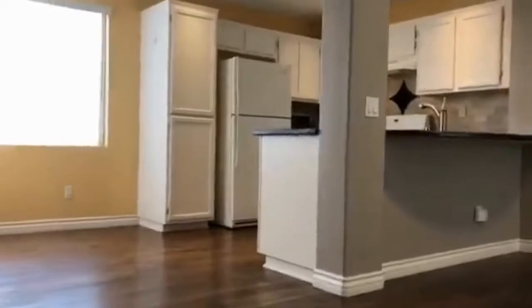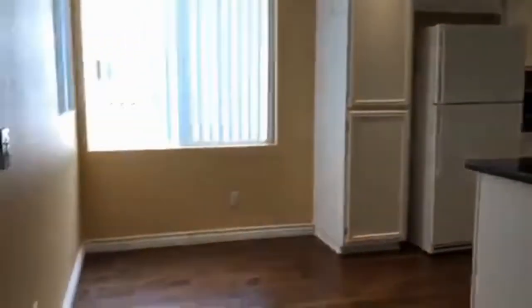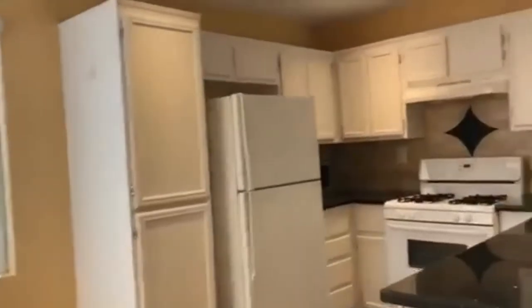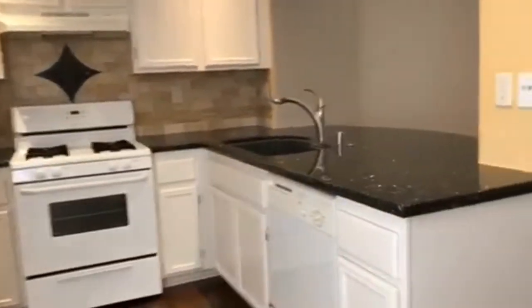On the second level is the kitchen and dining room. The kitchen has a breakfast bar overlooking the dining area. There are two dining areas and a little dining nook over here. It's a large kitchen with plenty of cabinet space and counter space.